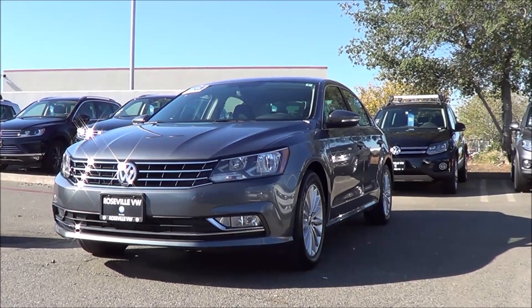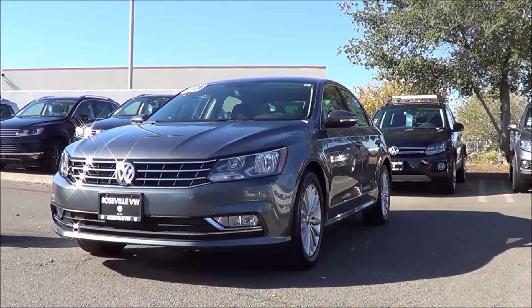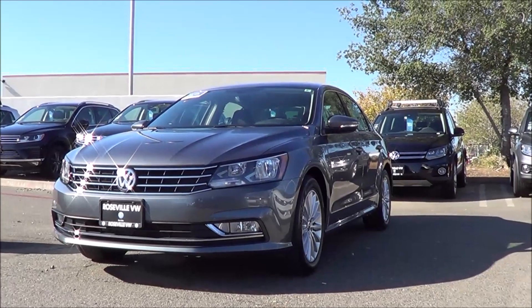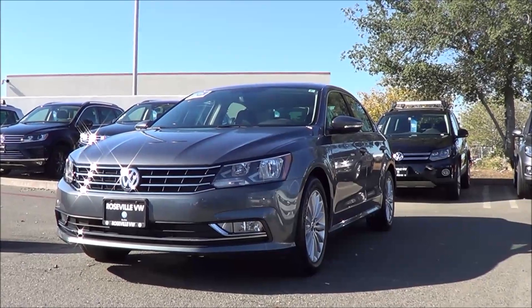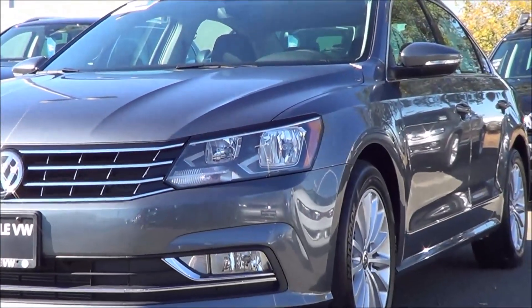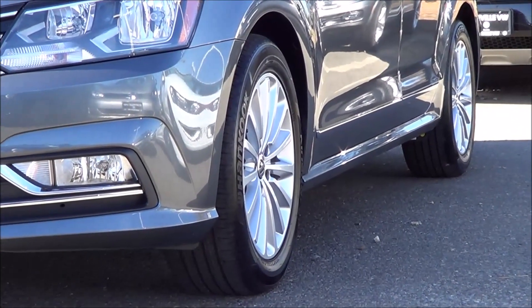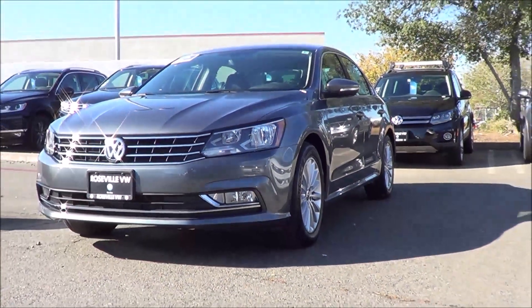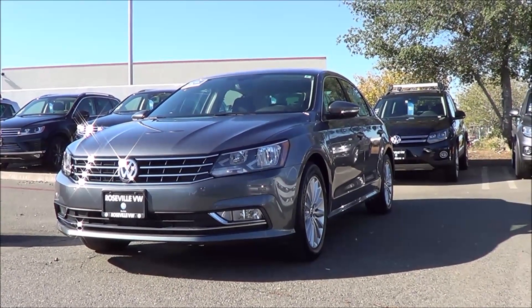The new Passat gets refreshed exterior styling and interior styling too. If you want to notice the difference between the 2015 and the 2016, you really have to start off with the headlights. On higher end trim levels, you do get LED daytime running lights now. The 2016 Passat has a more chiseled appearance and a more streamlined look too. We do get these okay looking 17-inch alloy wheels on our SE model here with the technology package. Overall, the styling of the Passat is very handsome and has clean cut German looks, what you would expect out of a Volkswagen.